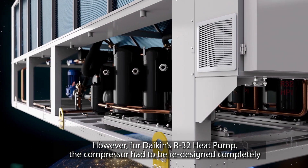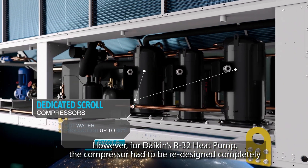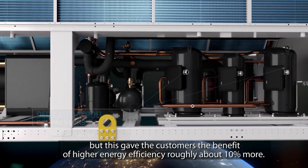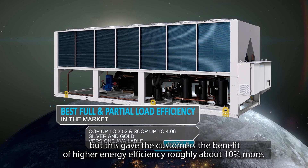So using these refrigerants would have allowed us much lower investment costs and shorter time to go to market. However, for Daikin's R32 heat pump, the compressor had to be redesigned completely. But this gave customers the benefit of higher energy efficiency — roughly around 10% — also giving peace of mind to customers regarding refrigerant availability and more stable and lower refrigerant prices.